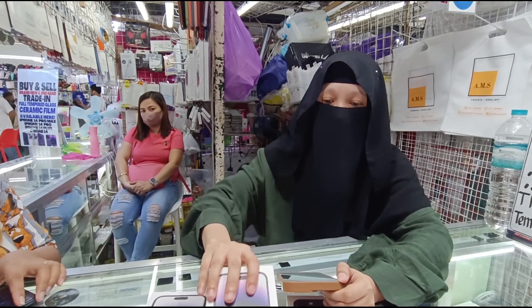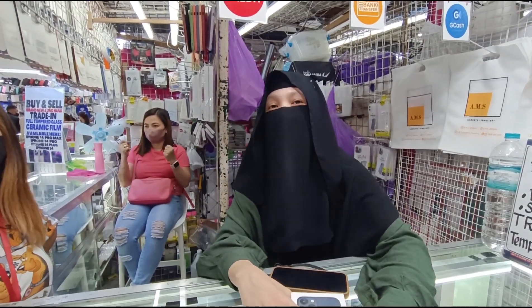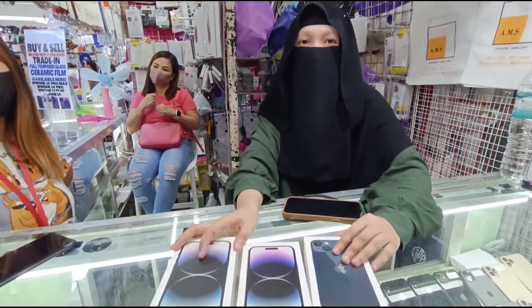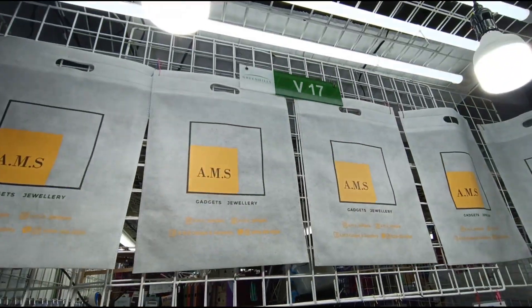Yun lang yung mga available — yung mga brand new natin sa iPhone. Yan ang mga available dito sa store ni Ma'am AMS Gadget, sa Green Hills B-17.